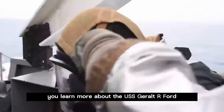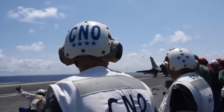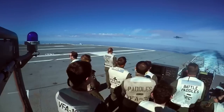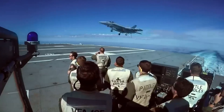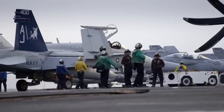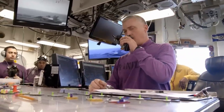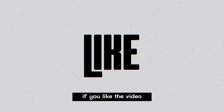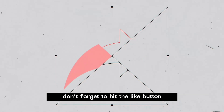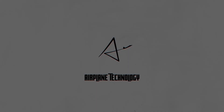I hope this video helped you learn more about the USS Gerald R. Ford. If you liked the video, don't forget to hit the like button and subscribe to the channel. We wish you a good flight and see you in the next video.